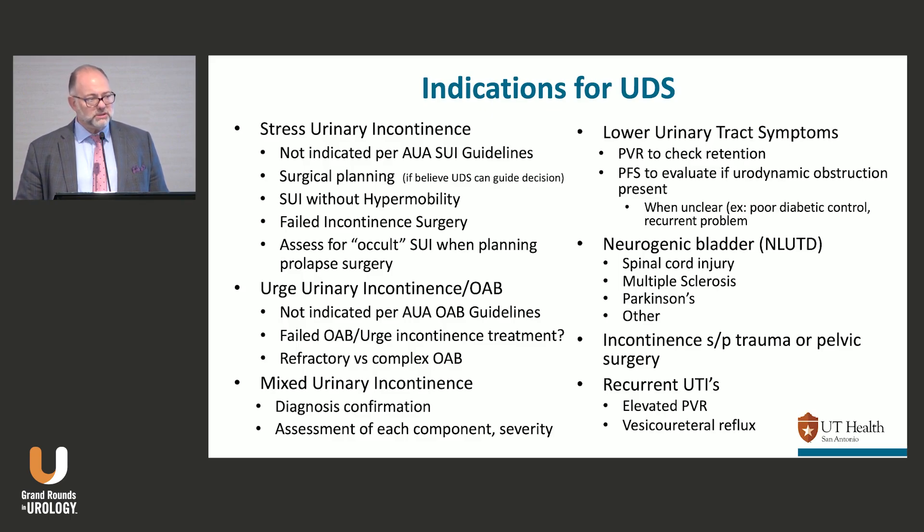For failed incontinence surgery, I might do urodynamics — I want to know if I'm missing something. For the occult stress incontinent patient with prolapse who doesn't complain, you don't need urodynamics; you can assess that on physical exam. Similarly for overactive bladder and urgent incontinence, you don't need it for first-line therapy. If they've failed therapy, you need to figure out if they're a refractory OAB patient — in which case move on to third-line therapy — or a complicated OAB patient with MS, diabetes, or a previous outlet procedure, where urodynamics would really help.